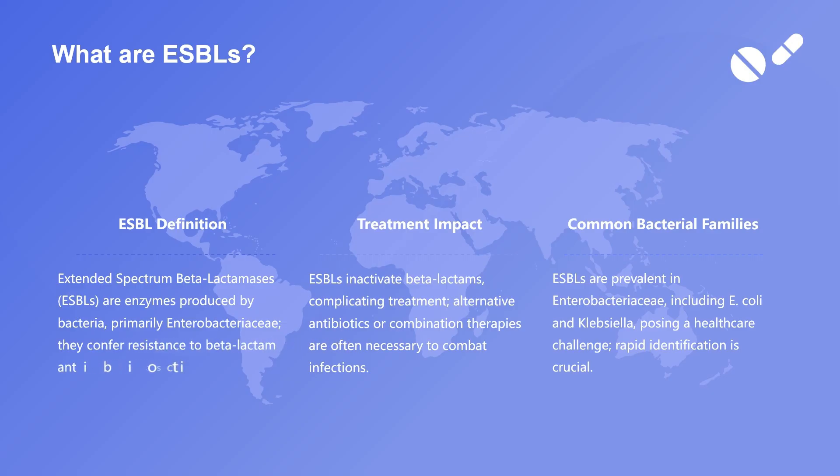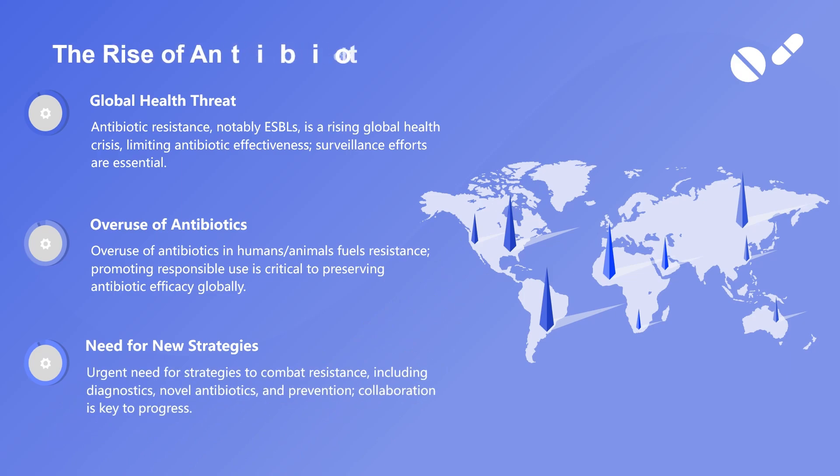The Enterobacteriaceae family is predominantly affected by ESBL enzymes, with species like Escherichia coli and Klebsiella pneumoniae being frequent culprits in hospital and community-acquired infections.